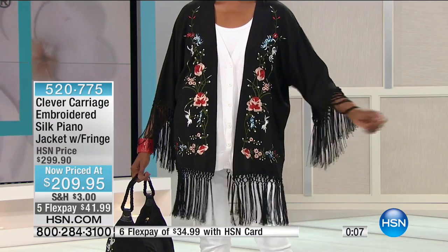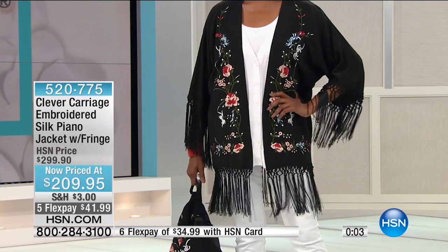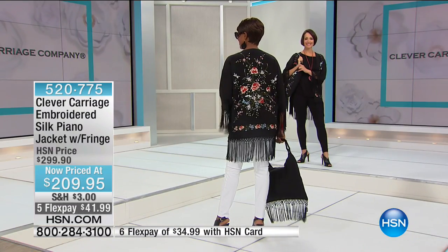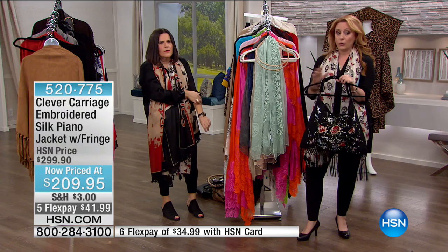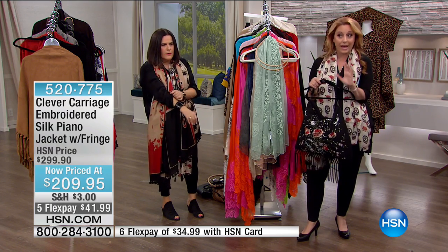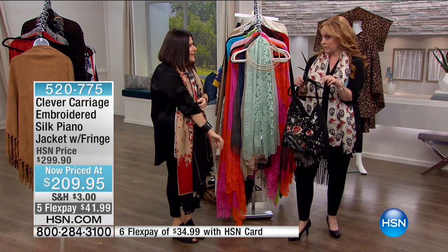HSN cardholders get an extra flex payment — only $41.99. This jacket is super limited. I'm guessing by the end of the show it'll be gone. Let me share a sneak secret — after the HSN messages, Kim and I have surprises for the rest of the show with incredible price cuts no one has seen before. Write down item number 520-775. We're going to get out the scissors and cut some prices — come right back.